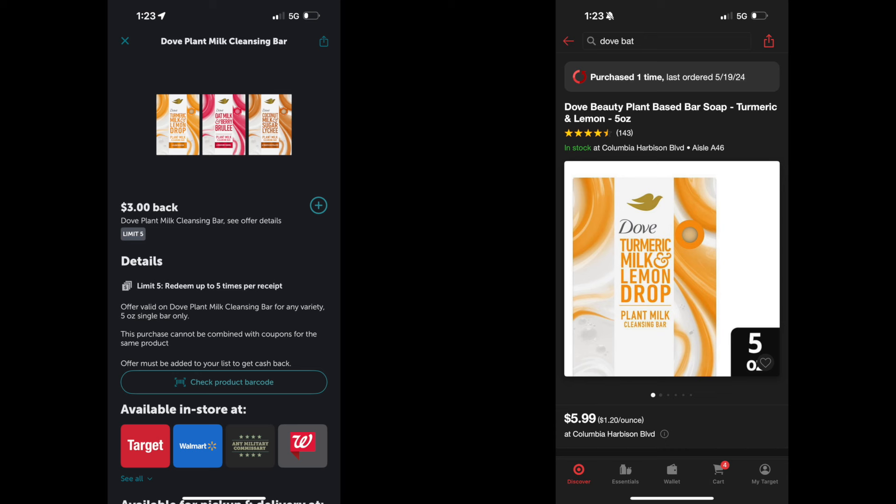Then on Ibotta, you're going to submit your receipt for $3 back on each one. That's actually $9 back because you're doing it three times. Your total is going to be $3.97 for all three bars, or about $1.32 each. Still crazy to spend that much on a bar of soap, so I will definitely be putting these into my stockpile to get rid of them later on.